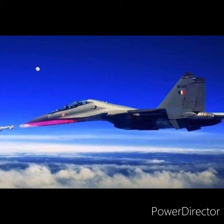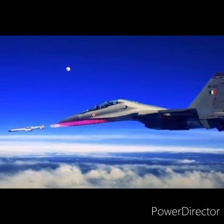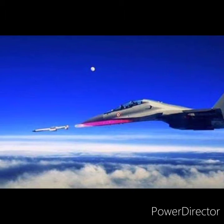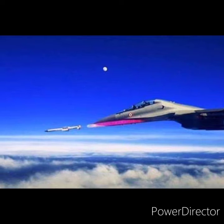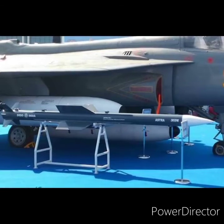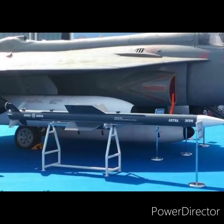The Astra is equipped with an electronic countermeasures system to allow operations even during enemy attempts to jam the seeker using electronic countermeasures. The Astra uses a smokeless solid fuel motor that can propel the missile to a speed of Mach 4.5.